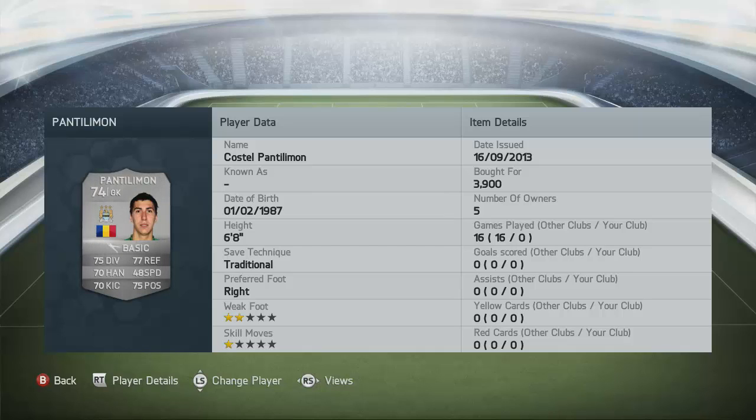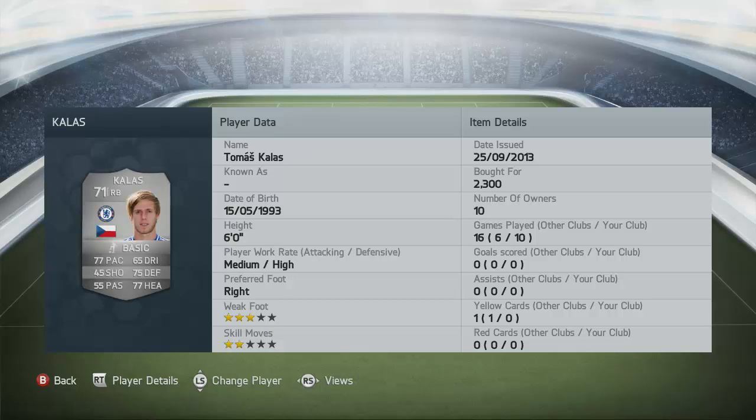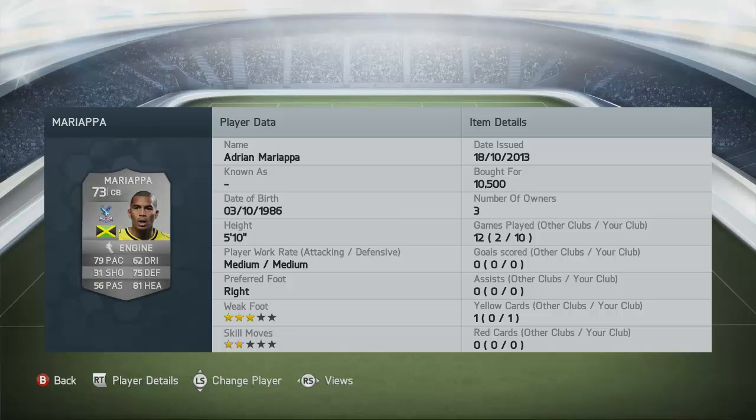It's sort of a cheap BPL side. We've got the likes of Ederson in goal from Man City — 3900 coins paid. I actually discarded him by accident so I had to rebuy him, a bit of a noob error from me. Moving on, we have Calas from Chelsea — a guy who surprised me, and one thing that really did stand out was his high defensive work rates.